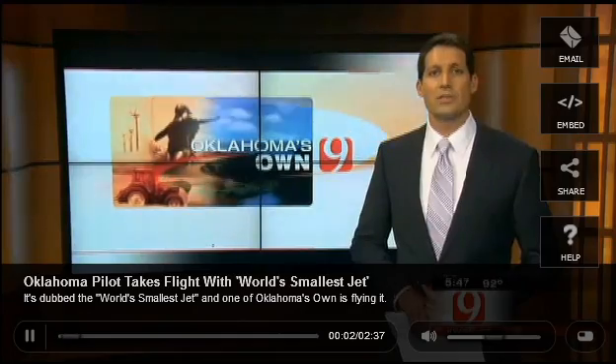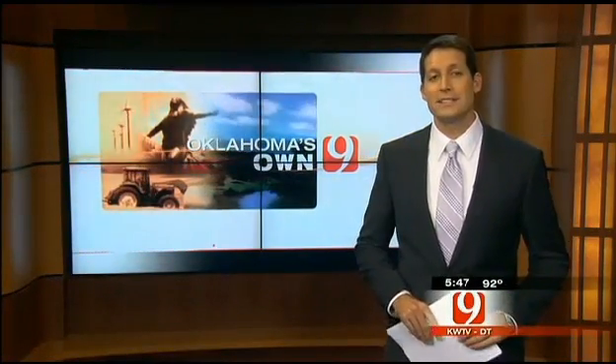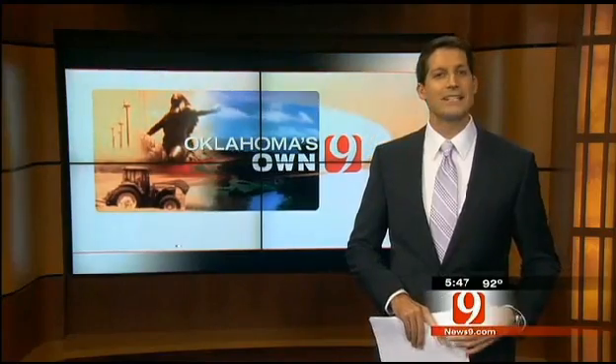It is dubbed the world's smallest jet, and one of Oklahoma's own is now flying it. The airplane's design was originally developed in the 1970s, but it's slowly making a comeback, and News 9's Deanne Stein shows us how.